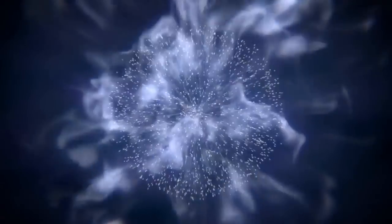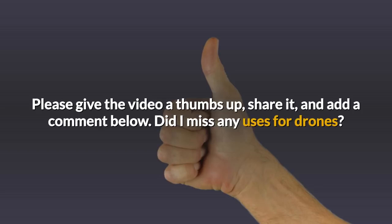Thanks for watching. I hope you found this interesting and useful. Please give the video a thumbs up, share it and add a comment below. Also, did I miss any uses for drones?